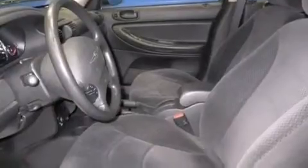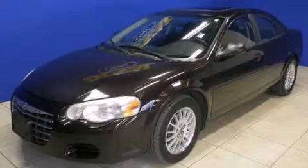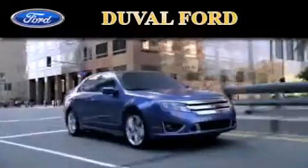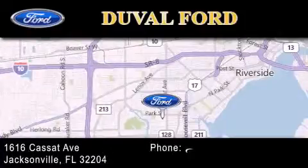This vehicle won't last long at this price. Call and arrange a test drive now. Duval Ford is located at 1616 Cassett Avenue in Jacksonville. Our goal is to exceed all of your expectations to ensure that you'll return for future visits.